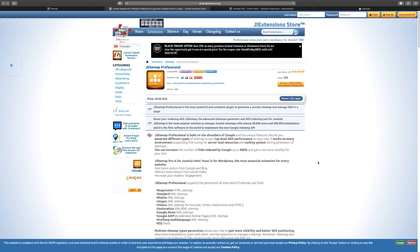Hey, what's going on? Matthew Tamen here with another Joomla review and demo video. Today we're going to take a look at a key part of every website — having a sitemap — and more specifically we want to take a look at the J Sitemap Professional.